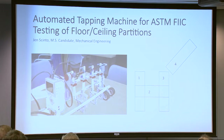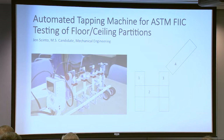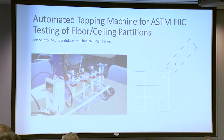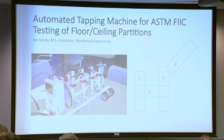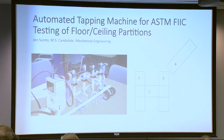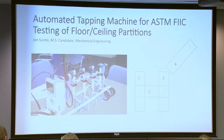We also have some acoustics robotics work. A master's student is developing a robot to perform an ASTM FIIC test, which checks the insulation between ceilings and floors — basically so you can't hear your noisy neighbor upstairs. This robot would go around and tap on the floor at different locations shown in a diagram. We're also using a Lego prototype for that. We are also doing work on a robotic drummer for Zildjian to test the quality of cymbals, a robotic violin player to test violins, and some work on ROS for LabVIEW software.